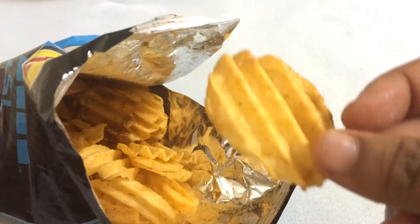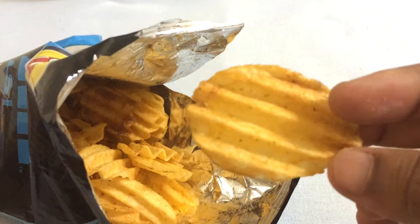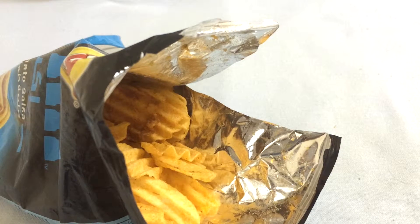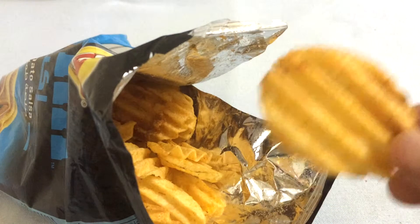As shown in the picture, the crisps have a wavy shape. When I open the package, I'm getting a really good tomatoey salsa smell. I'll just give it a bite and see how it tastes.